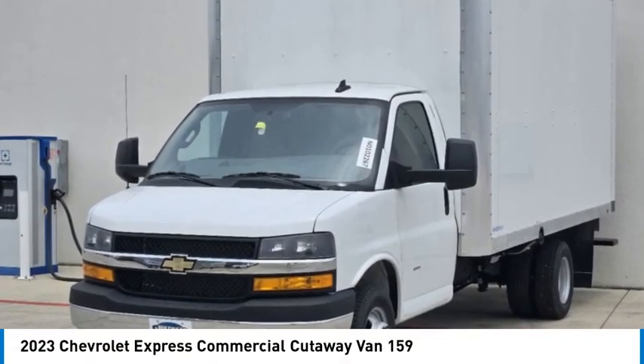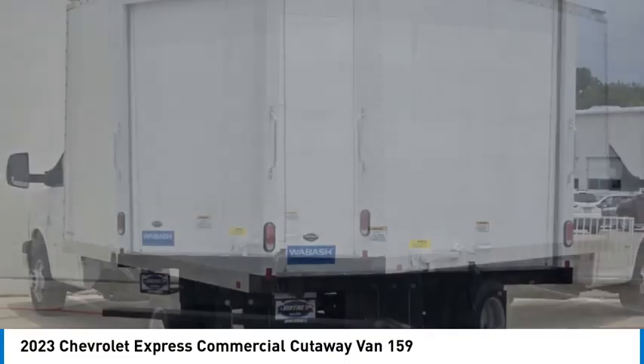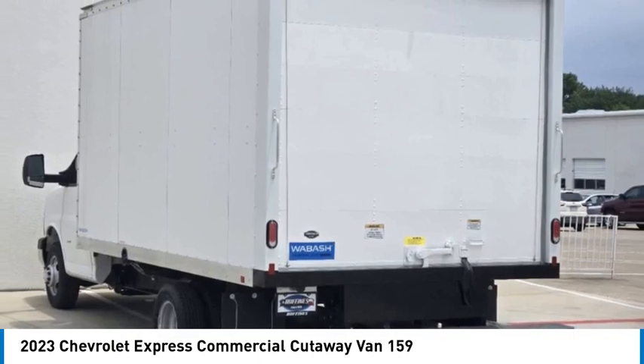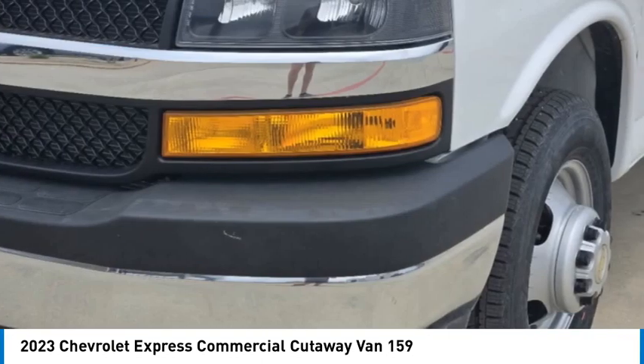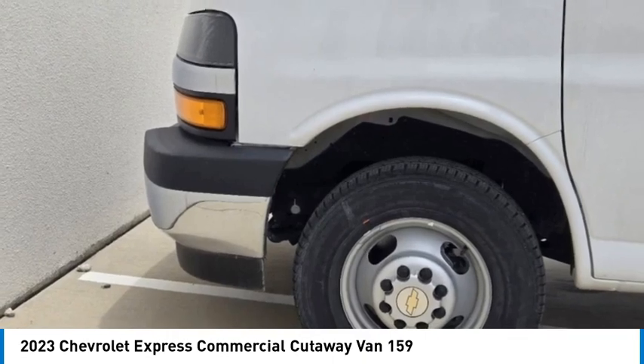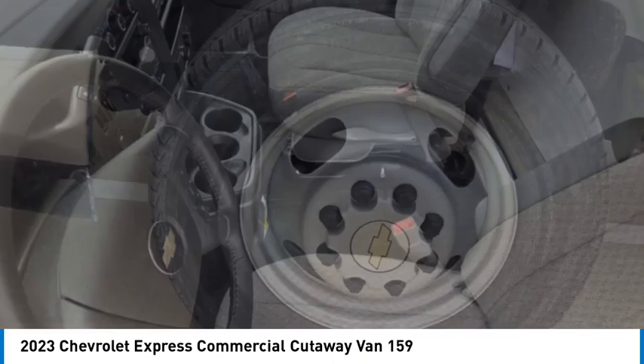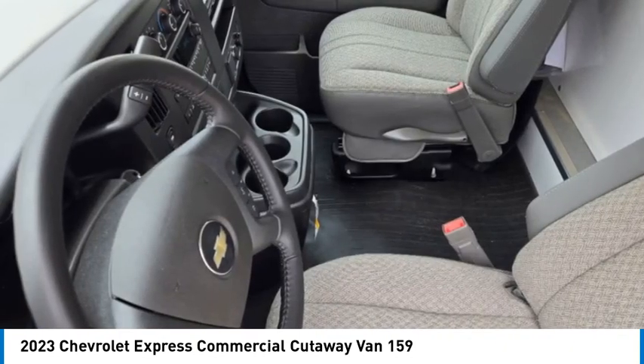Make a great choice today with the 2023 Express Commercial Cutaway — the Chevrolet Express Commercial Cutaway van. Flexibility and durability are hallmarks of the 4500 chassis, as it was engineered to support the needs of three primary applications: school buses, shuttle buses, and ambulances.